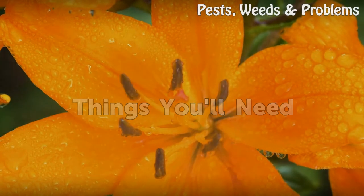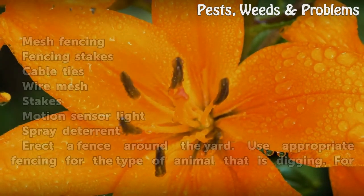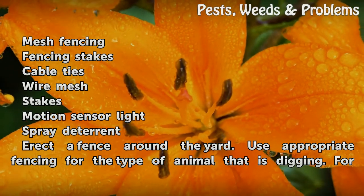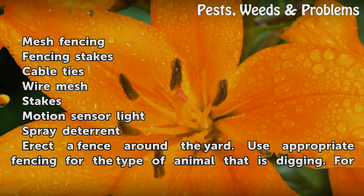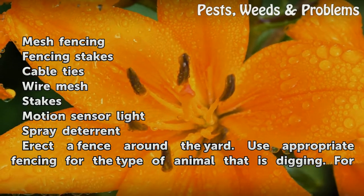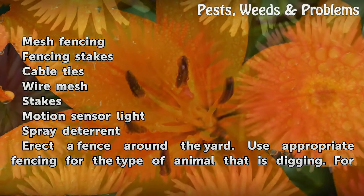Things You Will Need: Mesh fencing, fencing stakes, cable ties, wire mesh, stakes, motion sensor light, spray deterrent.